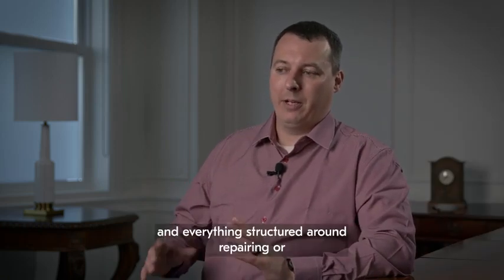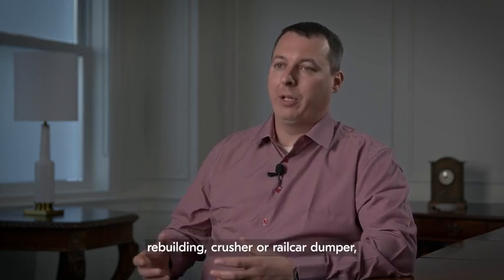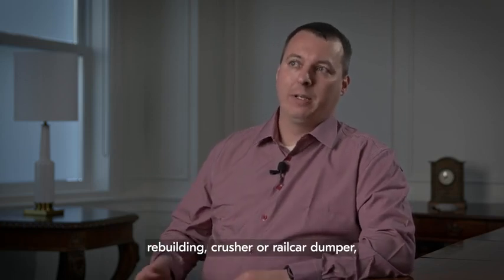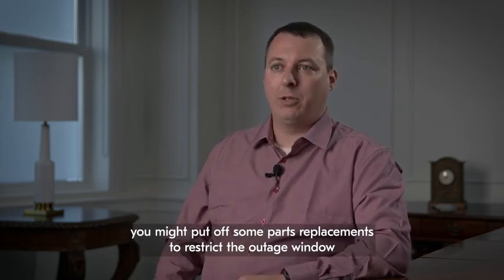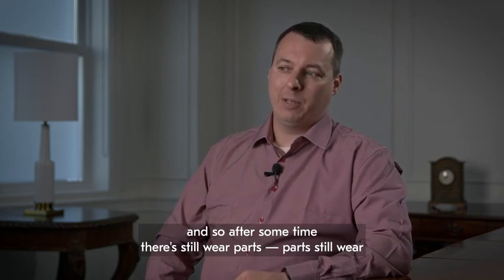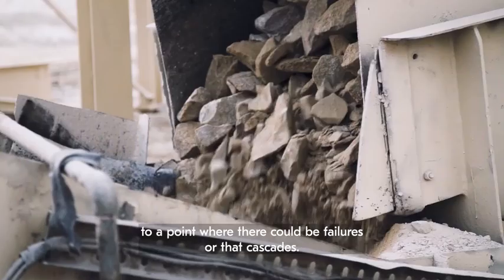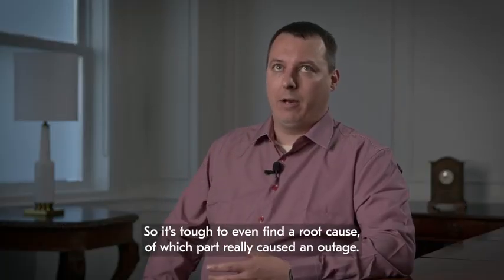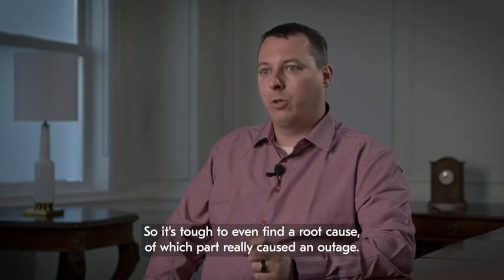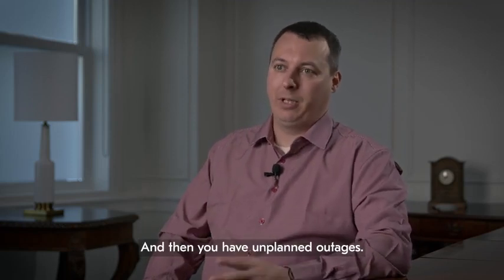When everything is structured around repairing or rebuilding a crusher or rail car dumper, you might put off some parts replacements to restrict the outage window. After some time, wear parts wear to a point where there could be failures that cascade, making it tough to even find a root cause of which part really caused an outage — and then you have unplanned outages.